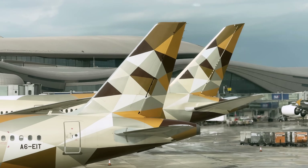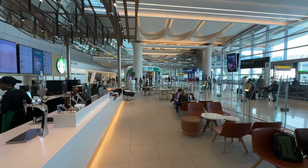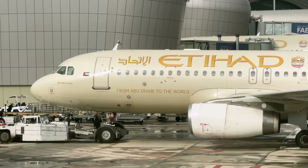That was Etihad's least impressive economy class experience. Are you ready for one of their best? Let's fast forward and check out their 787-10.